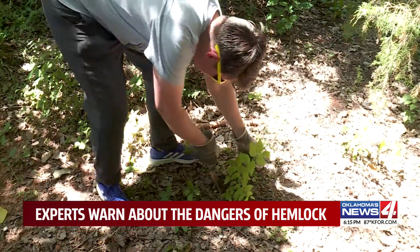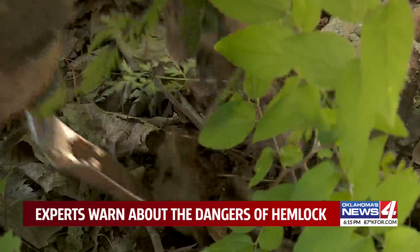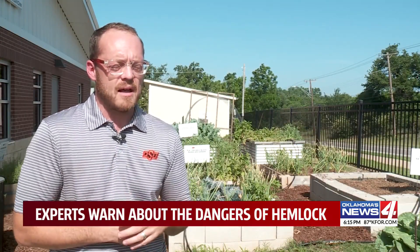Campbell says the best option is to physically remove the plant and dispose of it if possible. You're not worried about it coming back from seed or from the crown of the plant. So physical removal is great, but you need to glove up.